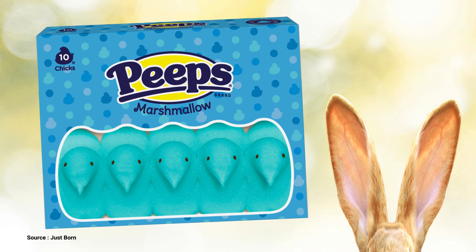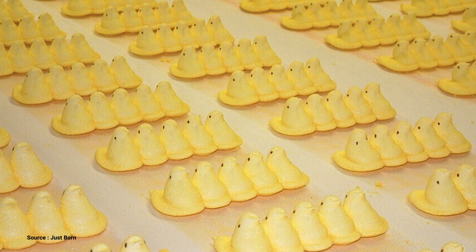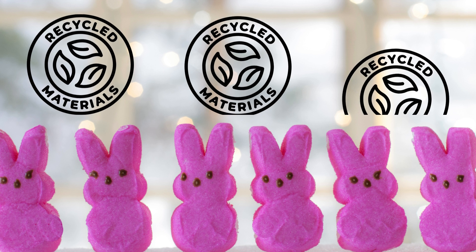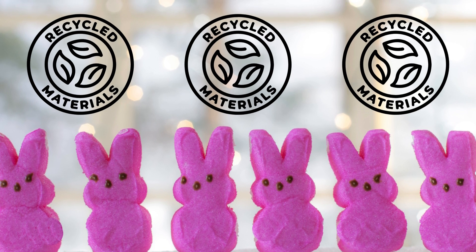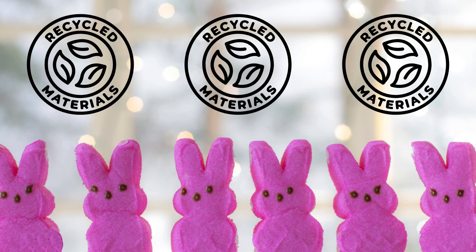In fact, during the Peeps production process, nothing goes to waste. For example, any sugar left on the belt that isn't used is transferred back to the beginning of the process. The company that makes Peeps, Just Born, has a 98% recycling rate, and their Bethlehem facility is landfill-free.